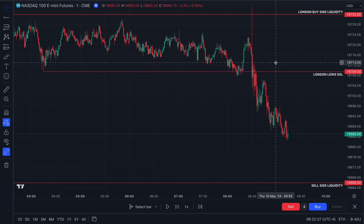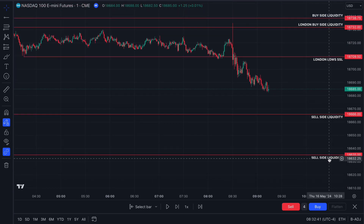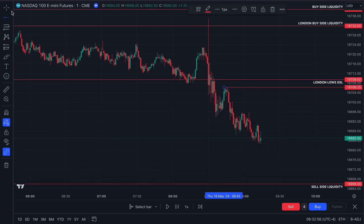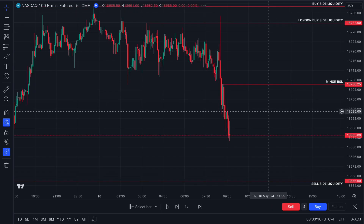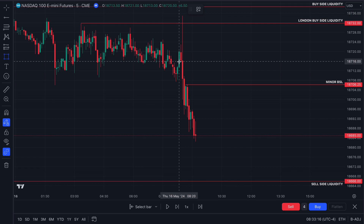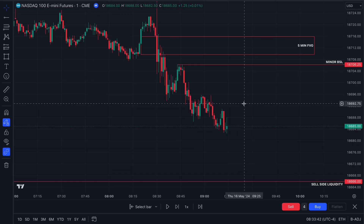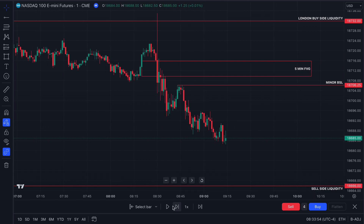The ideal trade is a retrace back into a premium, back into this five-minute bearish gap on the five-minute time frame, and then a unicorn setup to go short targeting this first sell-side liquidity and a second level at the 50% retracement of the entire move higher. Mark this level out as minor buy-side liquidity. On the five-minute time frame we have a five-minute bearish gap resting above it.